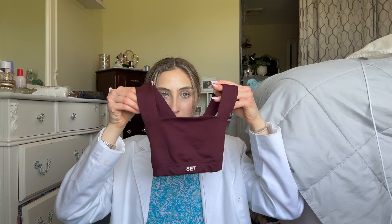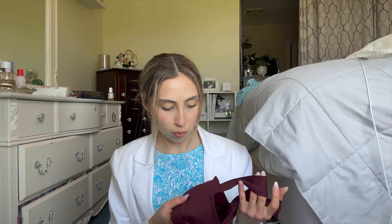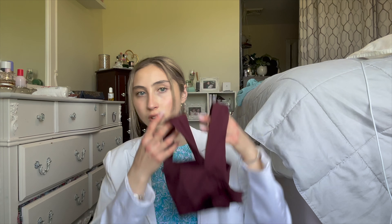This sports bra is so cute. It's in the color Sangria and it's in their Luxform material, though it feels a little different so I think it might be Luxform 1.0 since they recently changed it. It's not quite as buttery as the current Luxform but it's still comfy. It's a crossback style and it's so cute — I'm obsessed.